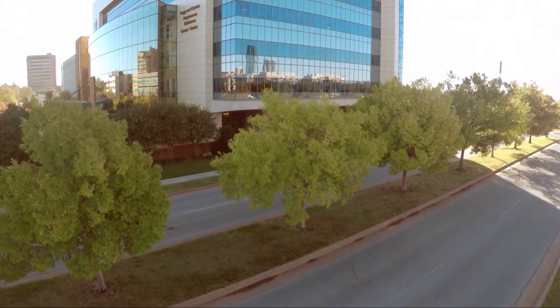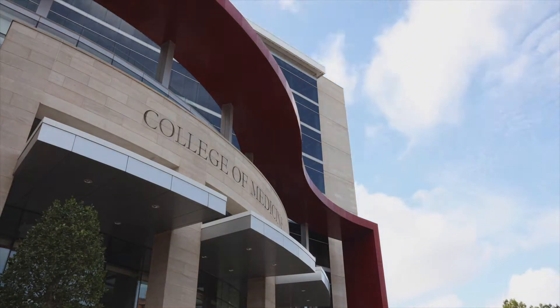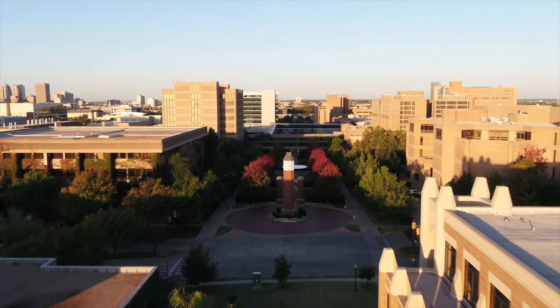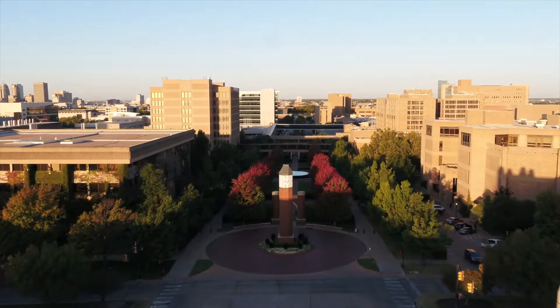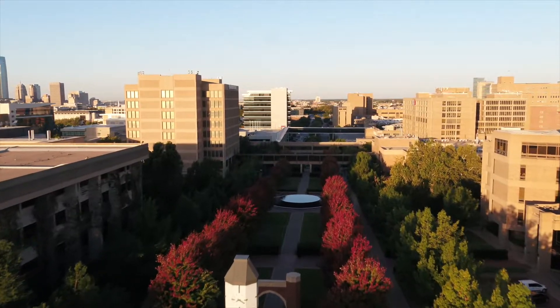Our campus is one of four in the country when it comes to organizing all the different colleges. We have the college of medicine, which our department is based in, as well as the college of nursing, dentistry, pharmacy, and many other colleges. Only four other campuses in the country have this many different disciplines in one location.